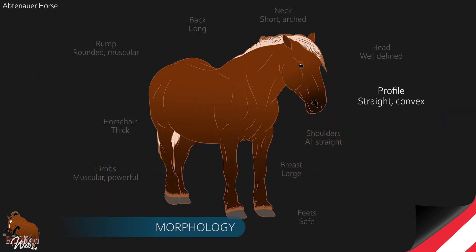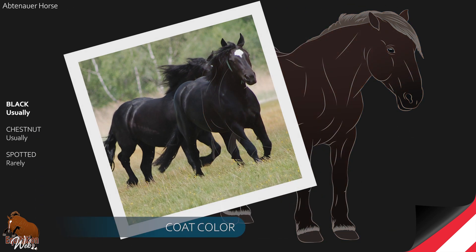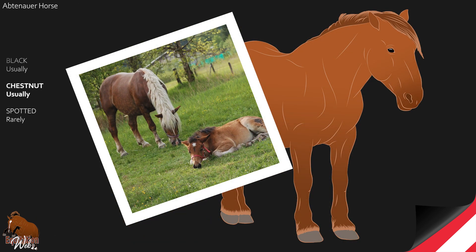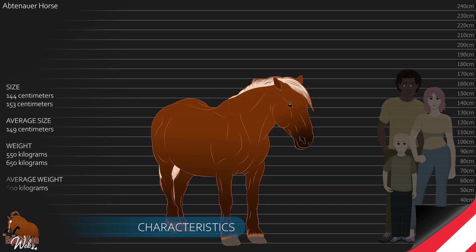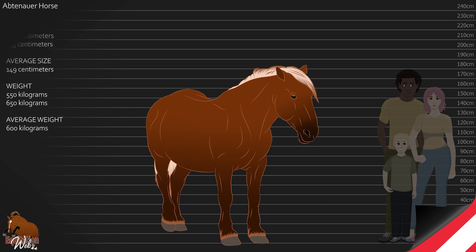The Abtenauer is a rather stocky and small horse. Graceful and fluid in its movements, it has a low center of gravity which gives it incredible balance. The color of its coat is generally chestnut or black, and more rarely spotted. It stands 1.44m to 1.53m tall, with an average weight of 600kg.